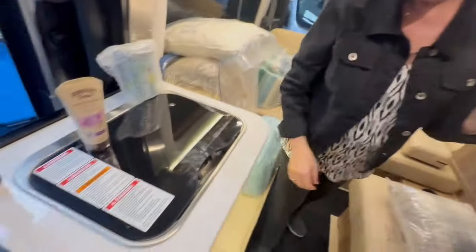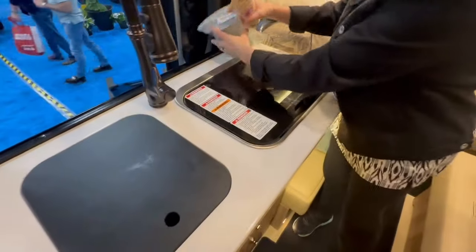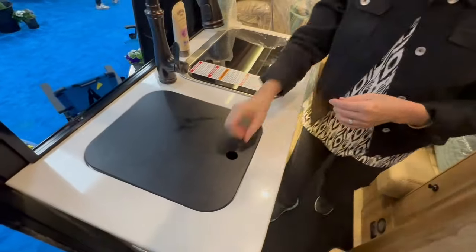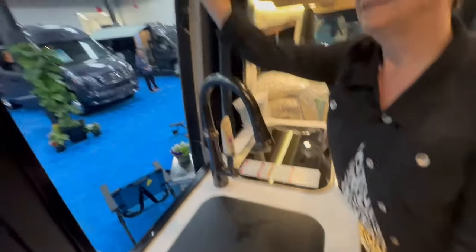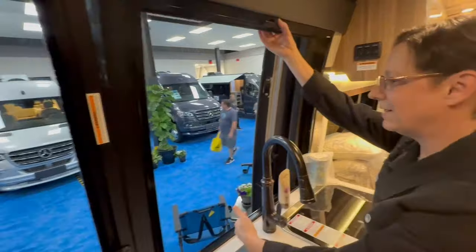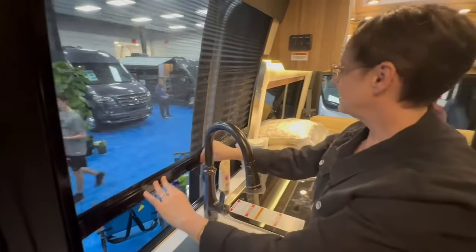The propane burner is a two-burner, and the sink is a little on the small side — but that's all you really need. I love the split screen door: you can have it down and go in and out this way.